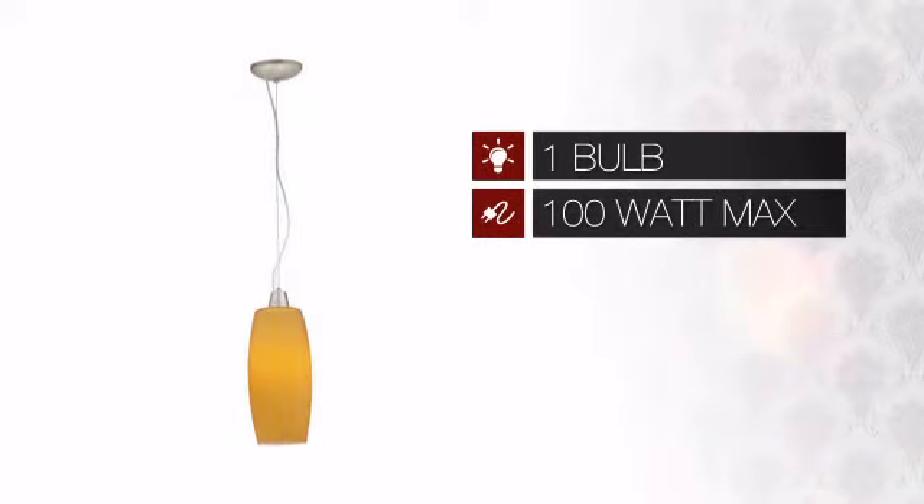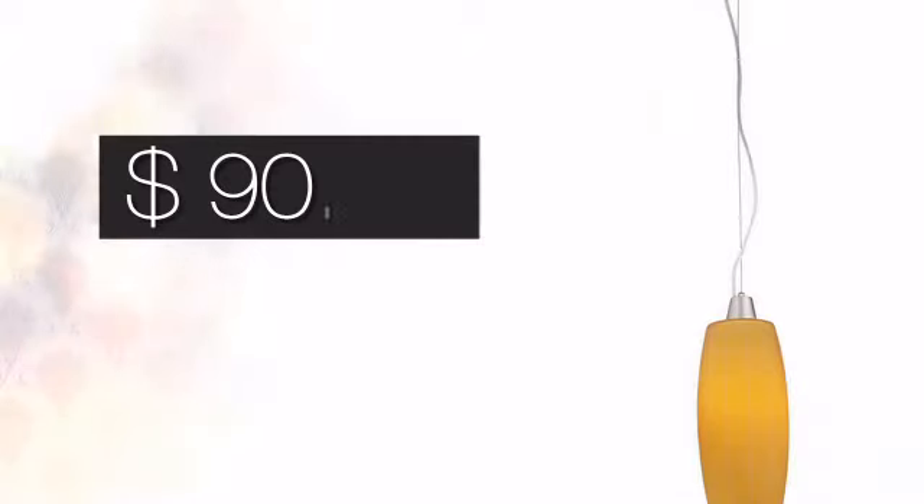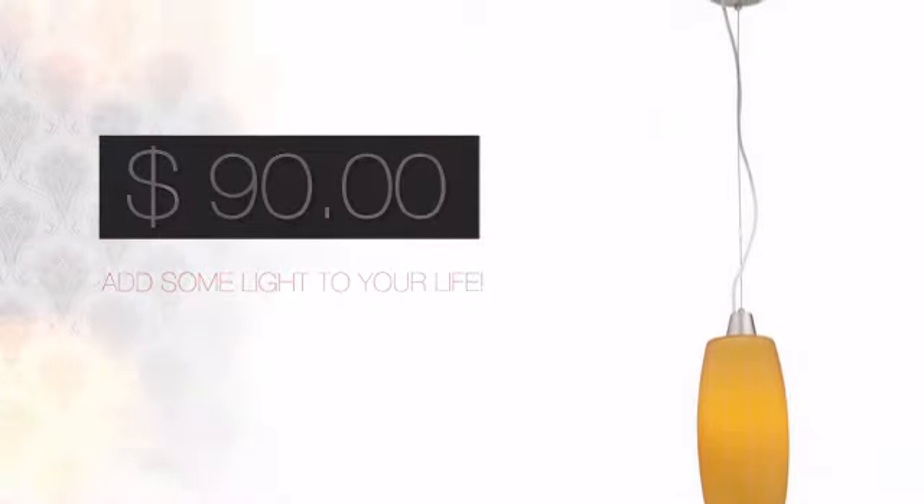Featuring one 100 watt bulb, it provides a powerful light that will easily bright up any space. And with such a low price, what better way is there to add some light to your life?